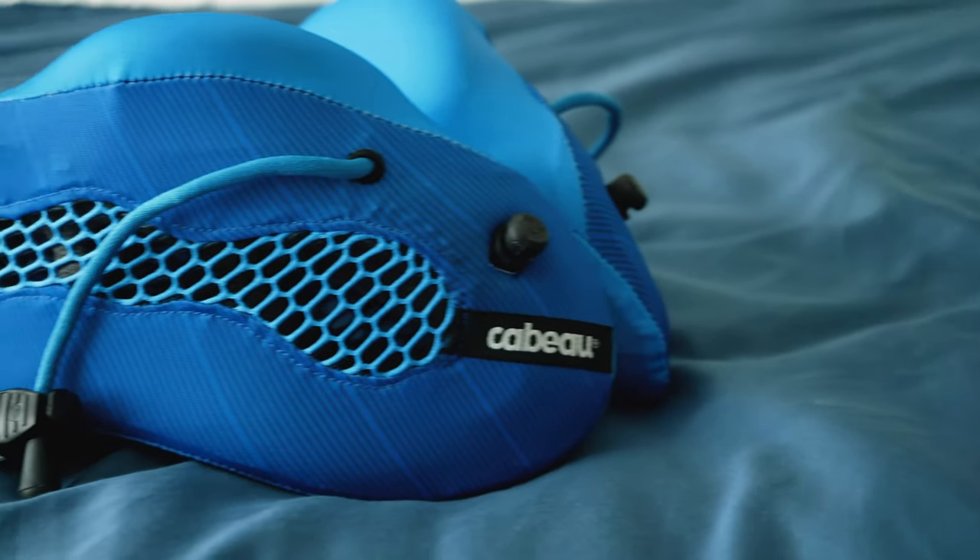Hey guys, it's Katie from Mattress Clarity. Today I'm reviewing the Cabo Evolution Cool Travel Pillow. Bear with me, my voice is a little bit scratchy, but we're going to go over all these really awesome features of this travel pillow.